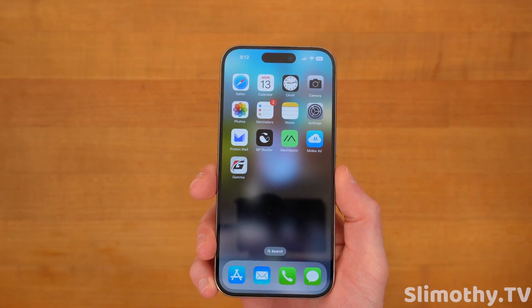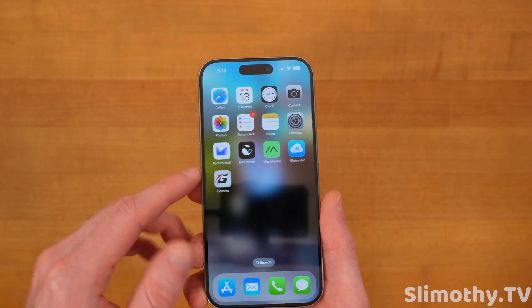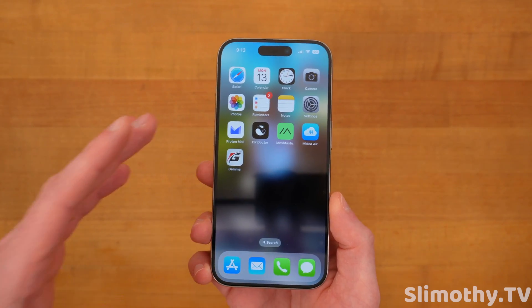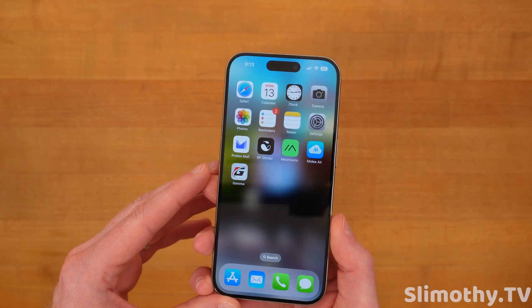Hey guys, what's up — I'm Slim and you're watching Slimothy TV. In this video we're going to go over all of the new features of iOS 17.5, which just released to the public today, and then we're going to go over whether you should update or hold off on this one.